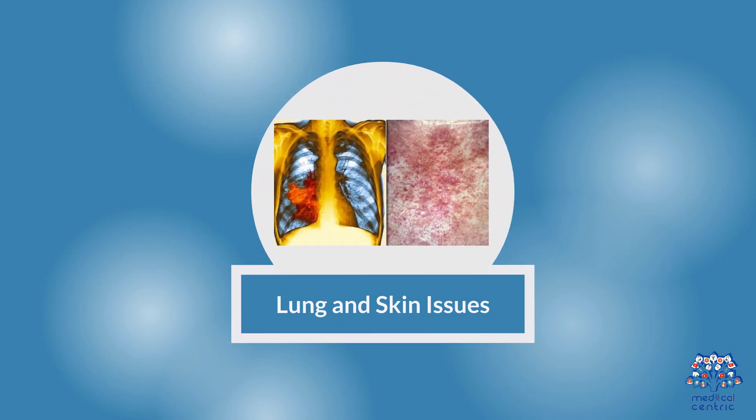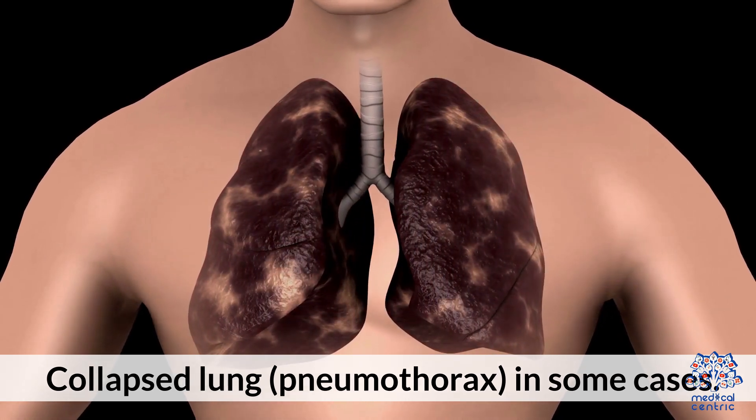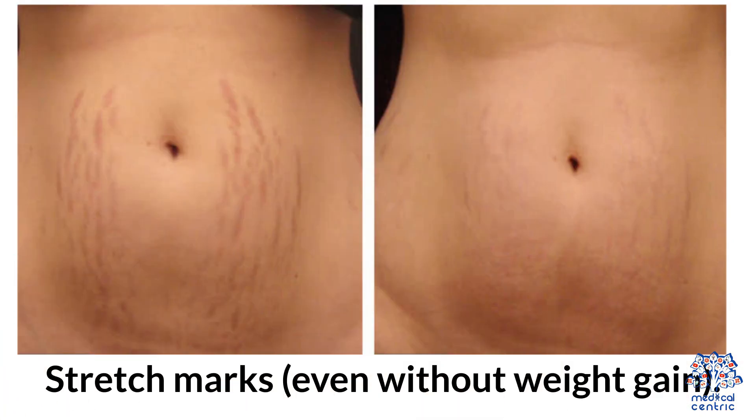Lung and skin issues include collapsed lung, or pneumothorax, in some cases, as well as stretch marks even without weight gain.